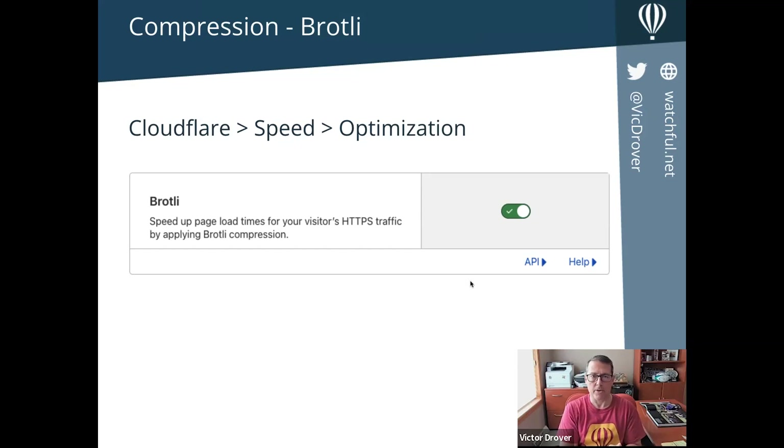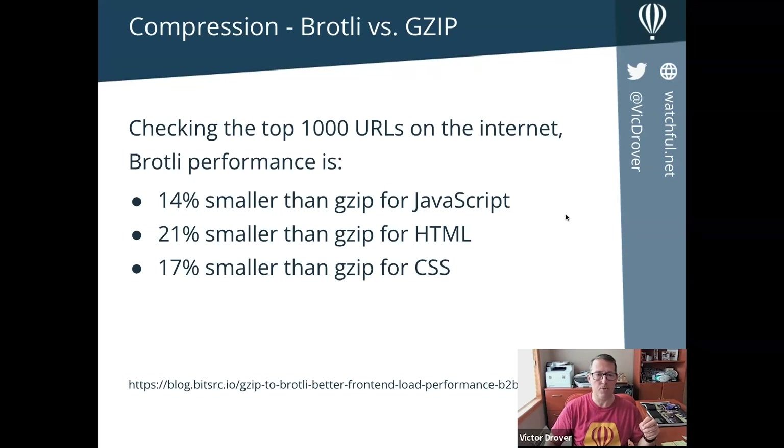Importantly, every time you compress a file it requires CPU resources. If you're not doing that on your server and you're offloading it to CloudFlare, you gain some resource benefits. Comparing Brotli compression to gzip on the top 1,000 URLs on the internet: Brotli-compressed files are 14% smaller for JavaScript, 21% smaller for HTML, and 17% smaller for CSS. Brotli is a superior compression technology. In this case you're offloading compression to CloudFlare anyway, so you're not getting a speed benefit from Brotli's faster compression speed — but you do get smaller file sizes.